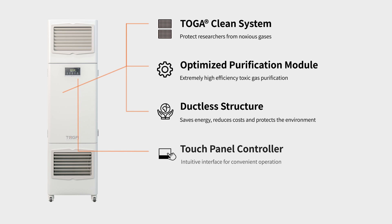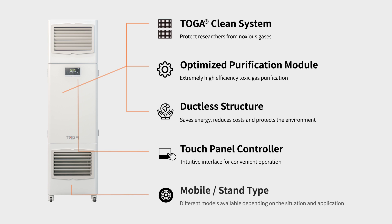The easy-to-use intelligent console allows users to easily turn on and off the device, set the fan speed, and set the timer.